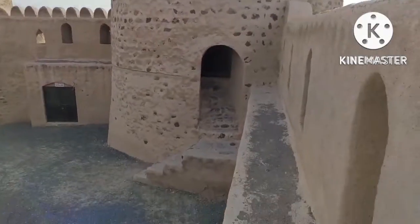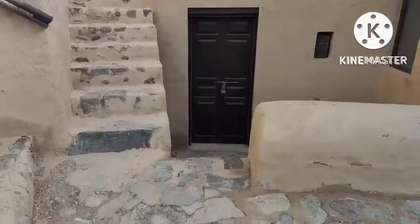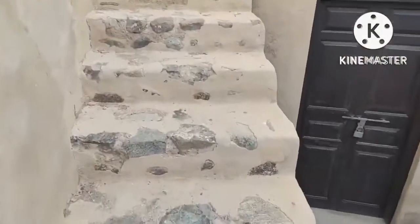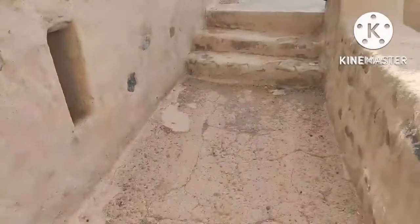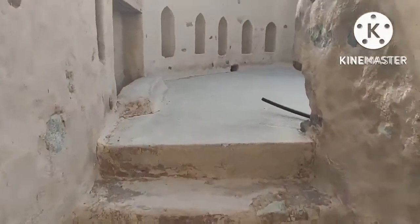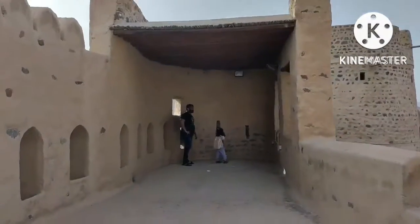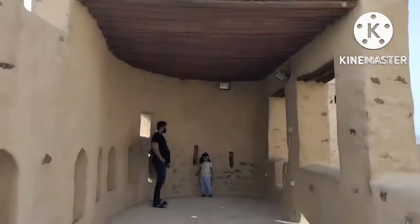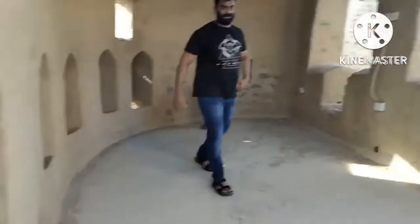The Fujairah fort was occupied for two years by the Wahhabis, that is from 1808 to 1810. They took possession of the fort as well as others along the eastern coast until the local tribes won it back. The date of construction of this fort was around 1500 to 1550, and it was then renovated during 1650 to 1700.